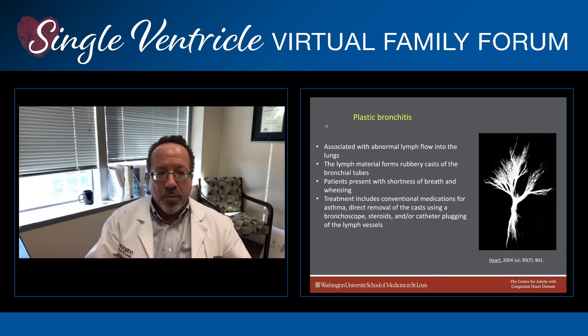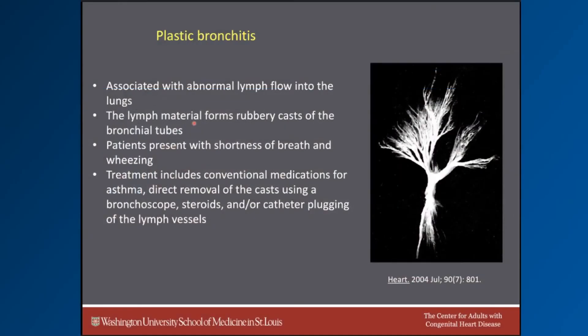I want to touch briefly on plastic bronchitis. Protein losing enteropathy is associated with abnormal lymph flow into the gut, and plastic bronchitis is a situation associated with abnormal lymph flow into the lungs. The lymph material gets into the breathing tubes and forms rubbery casts of the bronchial tubes — here's a picture of one of those casts on the right. Patients with plastic bronchitis can present with shortness of breath and wheezing, a lot like asthma, and sometimes they even cough up these rubbery casts. Treatment includes conventional medications for asthma, direct removal of the casts by putting a scope down into the breathing tube and sucking them out, steroids similar to what we do for PLE, and catheter plugging of the lymph vessels.